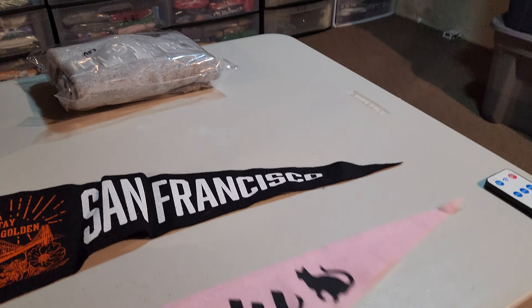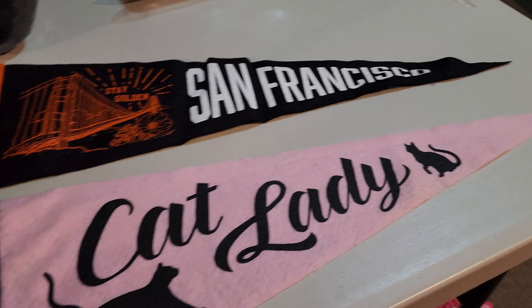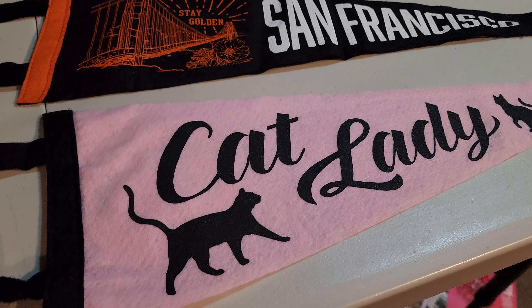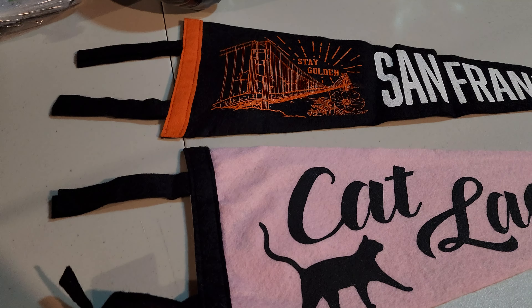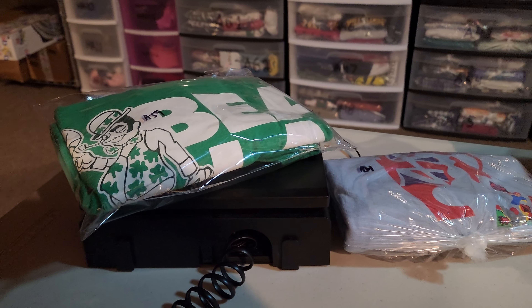Last up, one person bought two pennants — actually a repeat buyer — and I combined shipping on these. I was in on both for $2 combined, and they sold for $22. It's going to cost $3.96 to ship them together. And that's what I have so far this weekend. I am out of here. Peace.